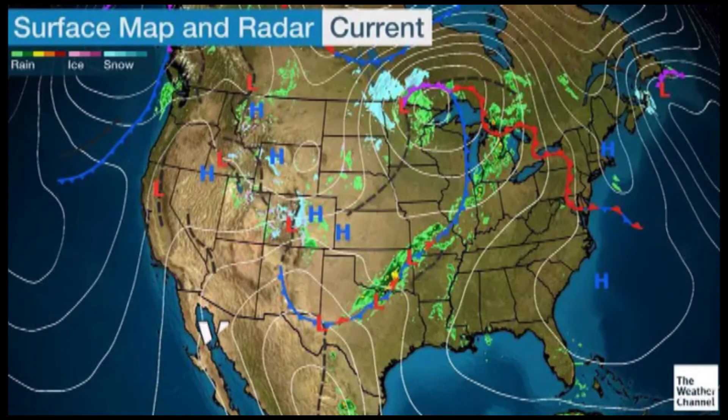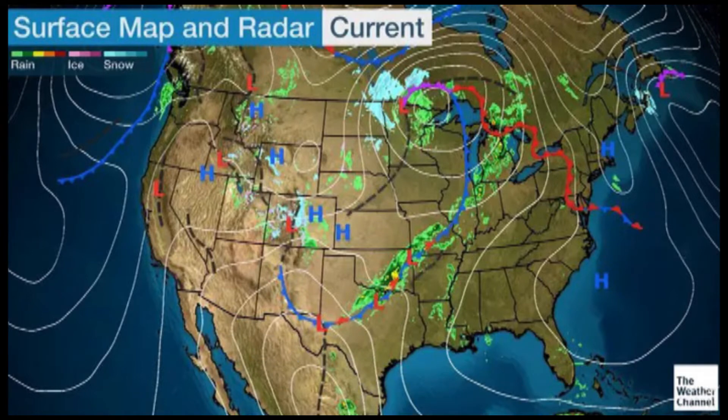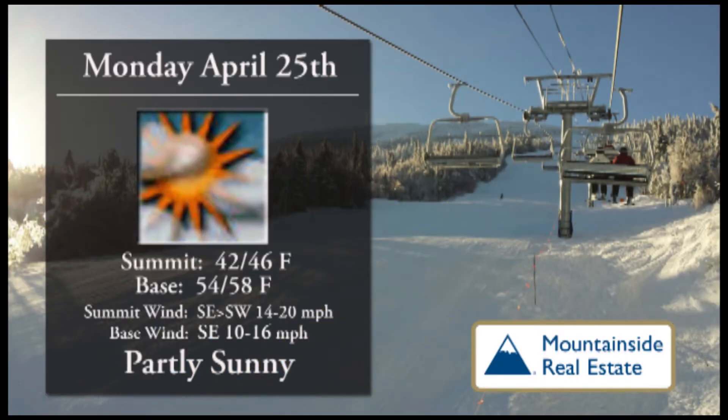Good day one and all. Thank you for joining us here at WSKI TV 17. All year round we're here to give you the forecast for the Maine High Peaks region. You can see our forecast from anywhere at any time at WSKITV.com. Mountainside Real Estate brings you the weather for Monday.